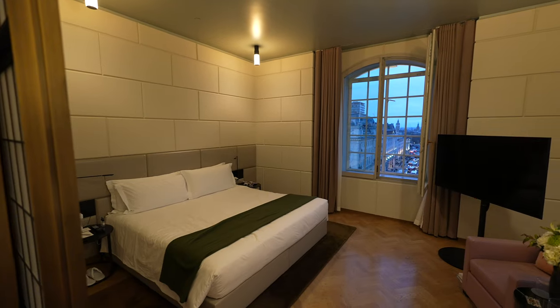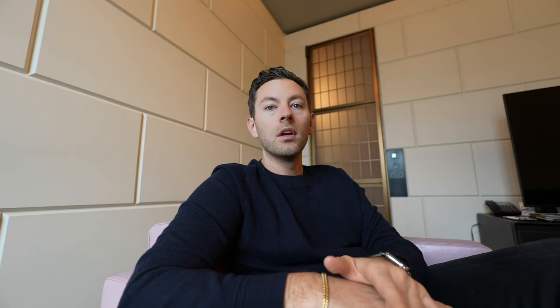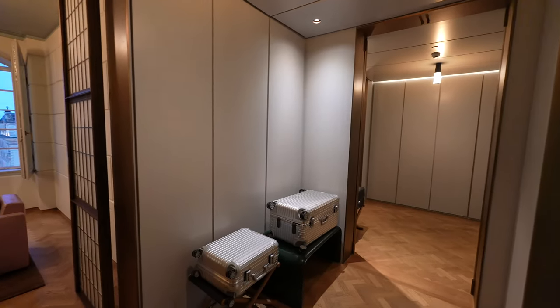We're staying at Hotel Cafe Royal. It's a beautiful hotel. It's part of the Set Collection of hotels, if you're familiar with that. They have really incredible properties around the world. I'll give you guys a room tour. They upgraded us to an amazing suite, and the coolest benefit of this suite is that it comes with a private chauffeur for 10 hours a day, and it's in a Rolls Royce.